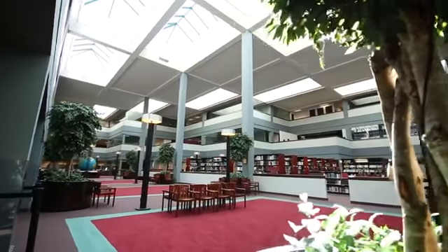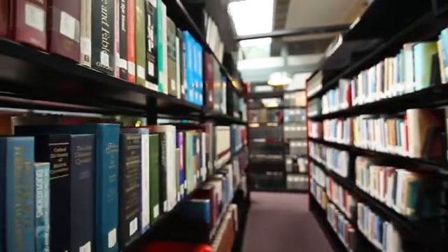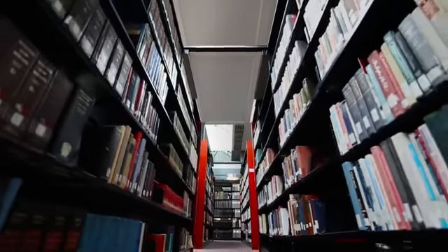We are now entering the atrium where many events like concerts are held. Also here is the Reebok Memorial Library, which houses over 14,000 books on a variety of subjects.